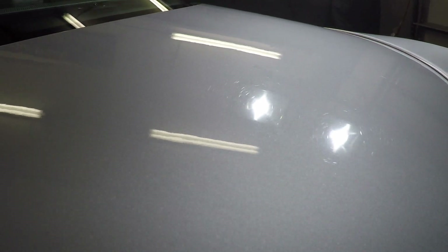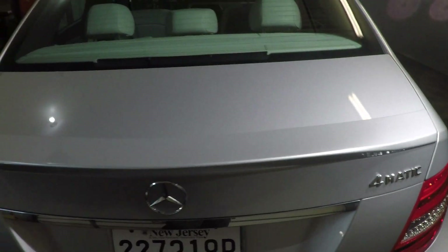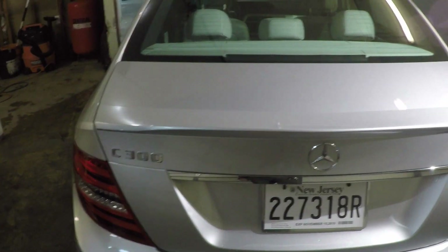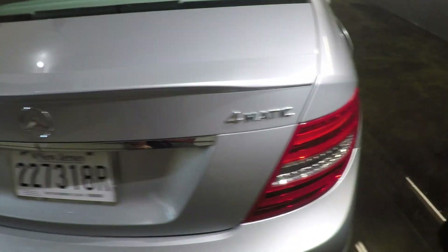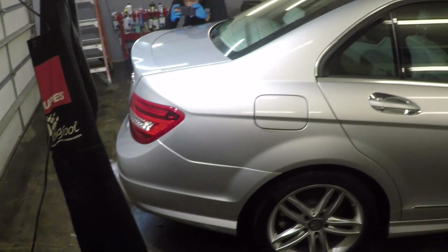You can see these swirls here on this paint. We're gonna hit the trunk with some polish just to show you guys, then I'm gonna head home because it's late. Les will finish up and I might be back tomorrow but I've got school, so I'll probably be back after school.